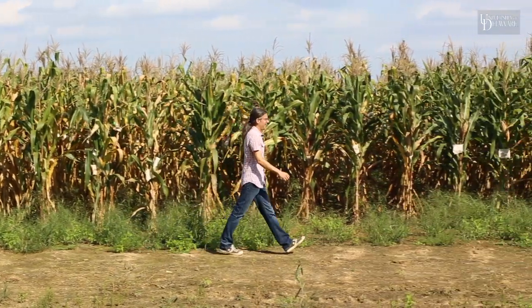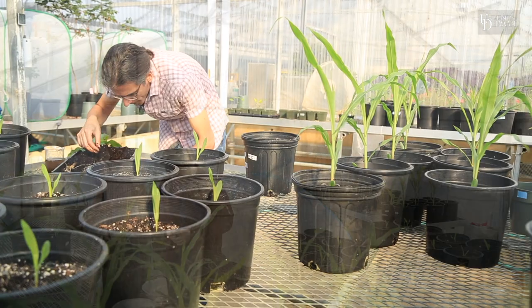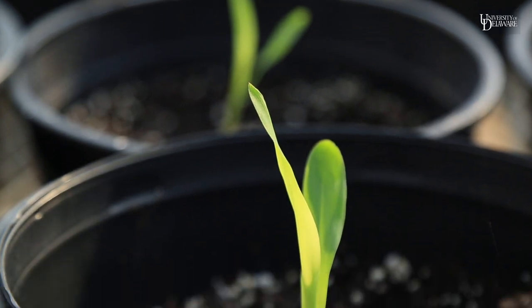We have all the technology and all the knowledge to produce nematodes in large numbers. We know we have the technology to produce them, to apply them, and then we could increase the number of tools growers would have in their toolbox to control this rootworm.